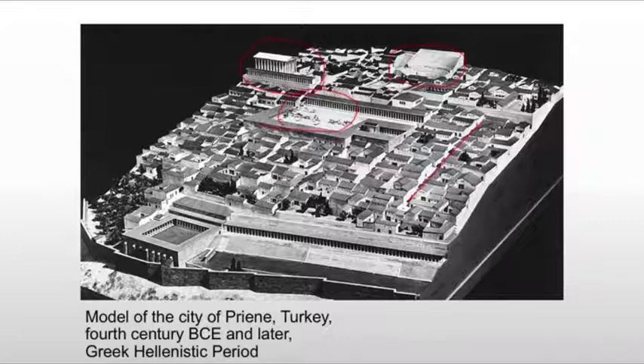So we have all aspects of a Greek city here, including baths, housing, sanctuaries, the marketplace, the council house, theater, gymnasium, and stadium — all laid out in identical form.